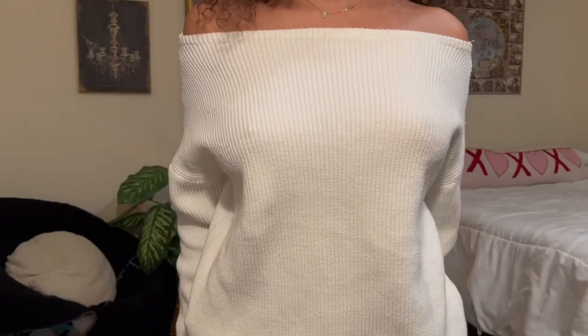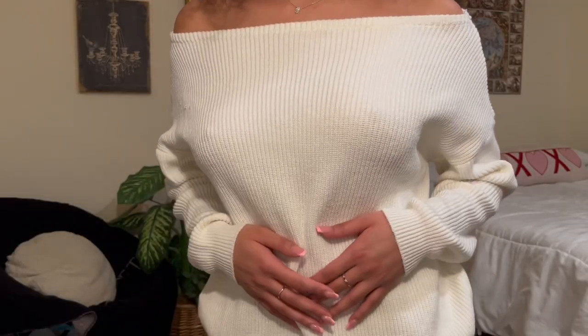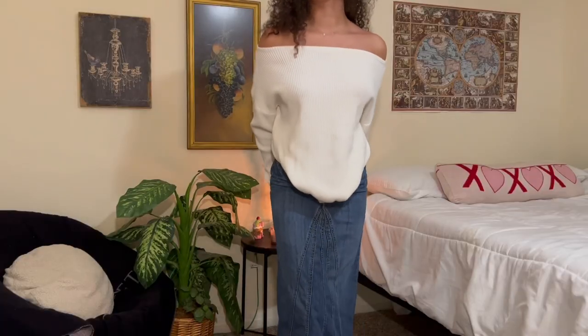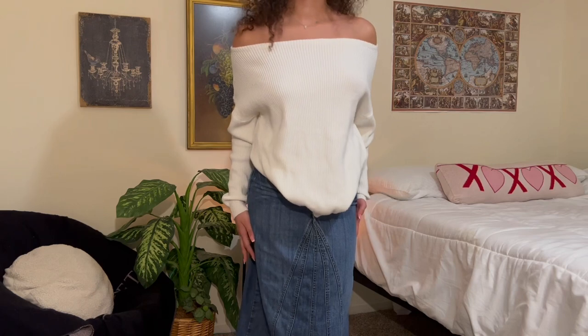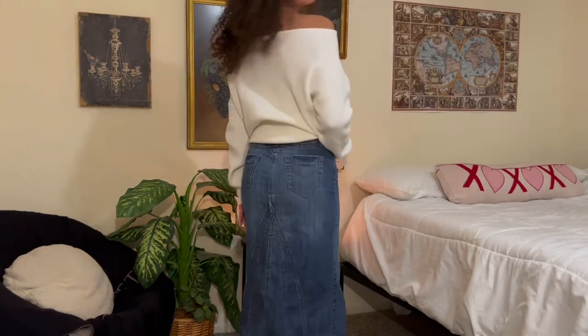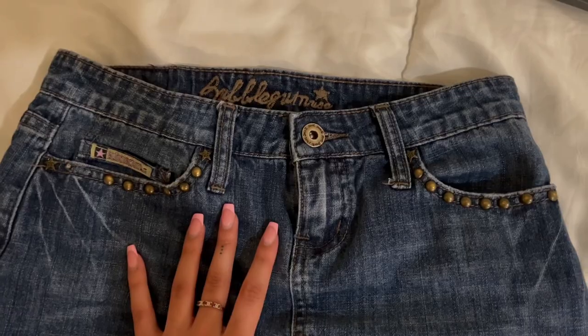I also picked up this cozy off-the-shoulder sweater. It's super soft, a little bit oversized, and I'm wearing that with the denim maxi skirt that I found. I love the detailing on both the front and the back — I feel like it makes it look a lot more visually interesting. This is something that was actually on some of my Pinterest boards, so it was a very lucky find.